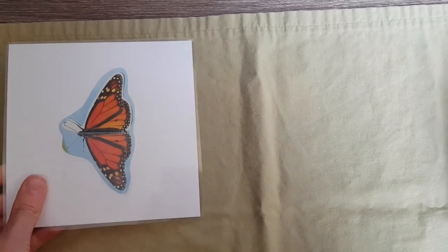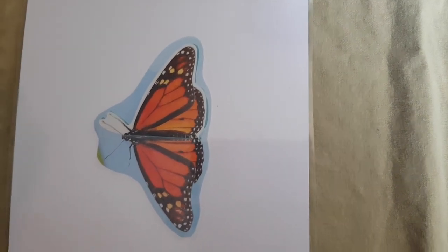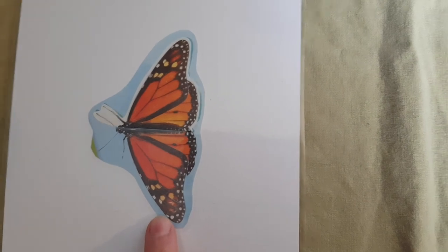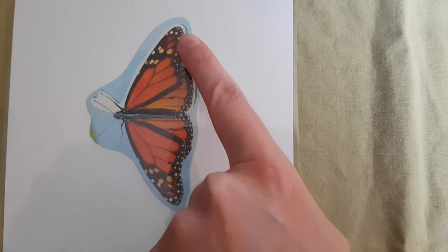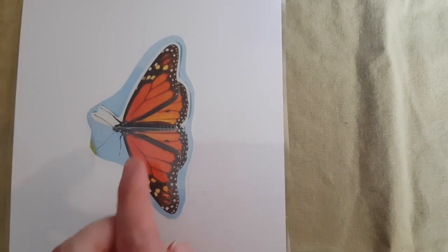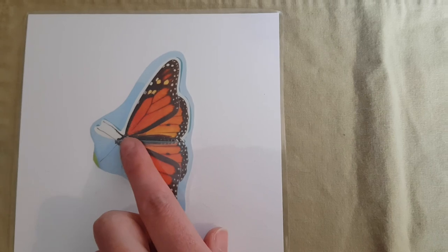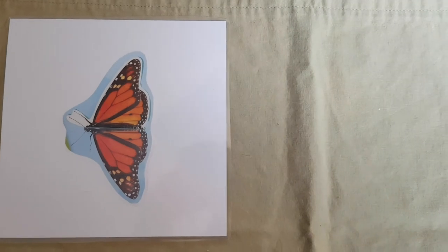I also have some cards here with other types of butterflies. Here we have a monarch butterfly. The monarch butterfly is orange and black and has white spots on the edge of their wings. You can see two of their legs here and there are two antennae too. That one is called the monarch butterfly.